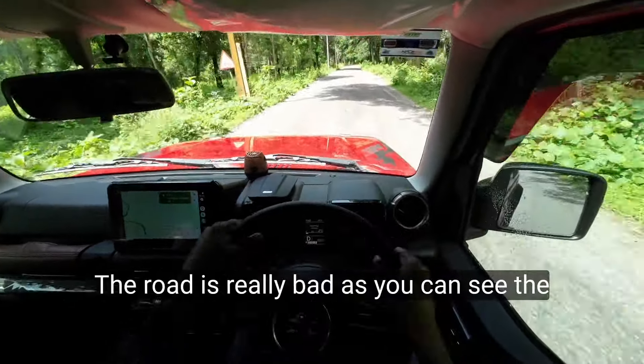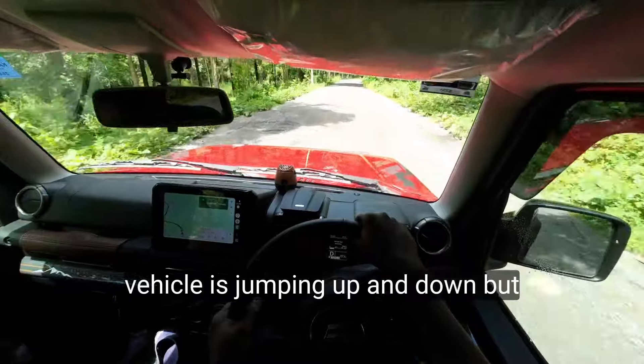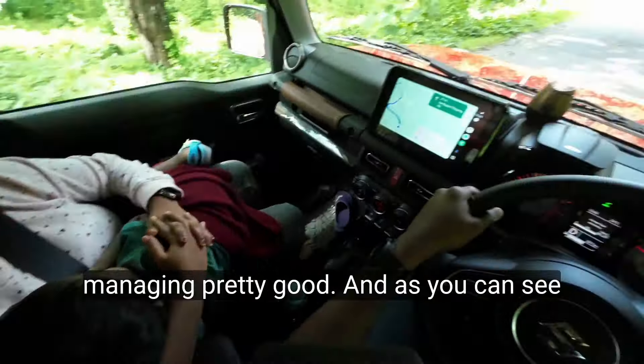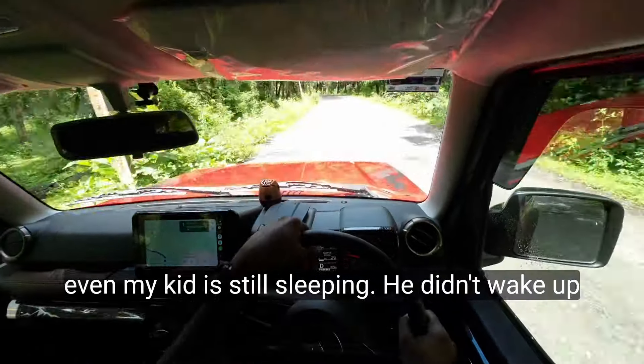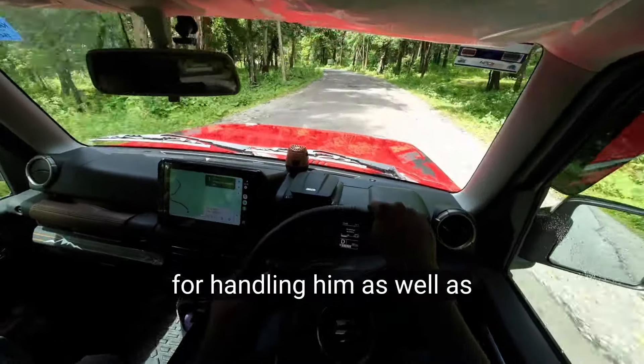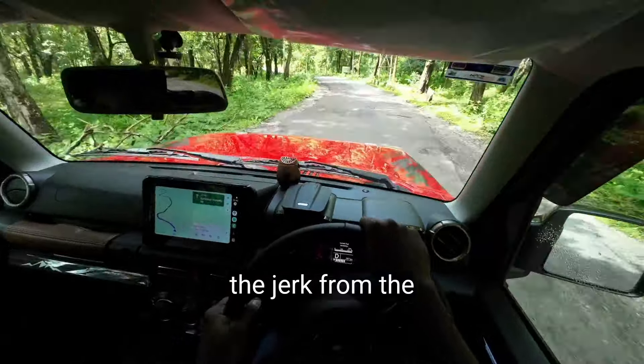The road is really bad, as you can see — the vehicle is jumping up and down — but the Jimny is managing pretty good. Even my kid is still sleeping; he didn't wake up yet. Kudos to my wife for handling him as well as the jerks from the vehicle.